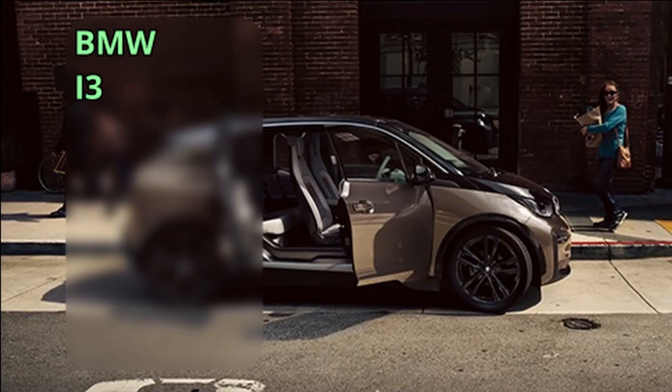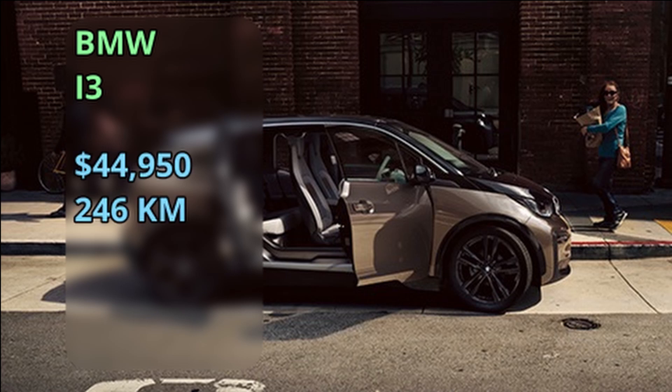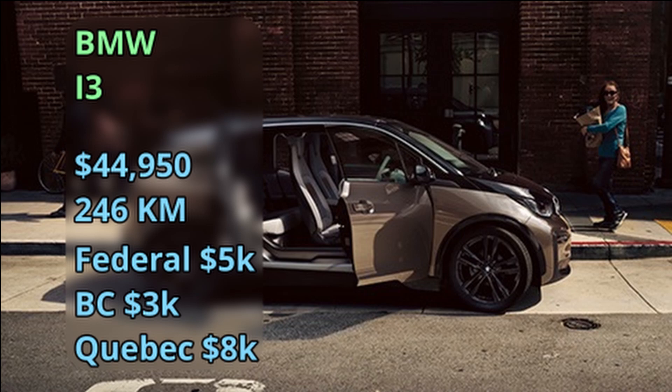The BMW i3 has been around for a while — it first came out back in 2014 at $45,000 for a 246-kilometer range, and you can get the incentives on top of this.